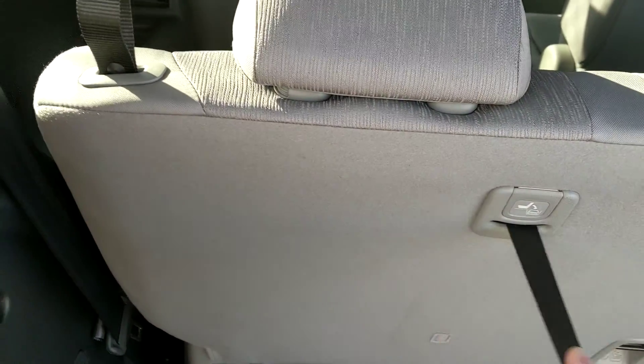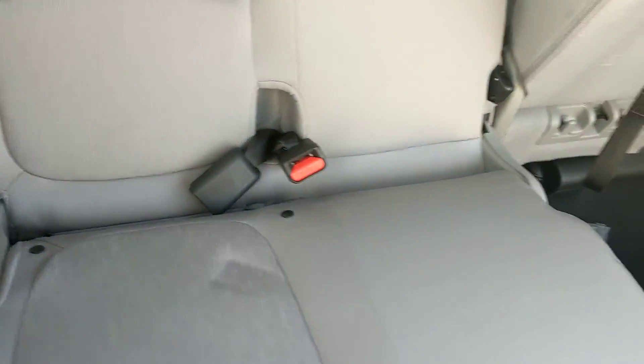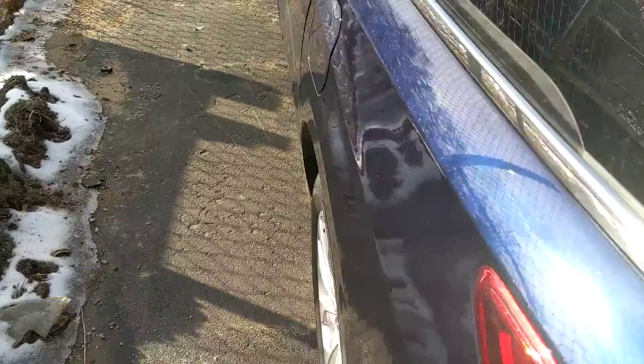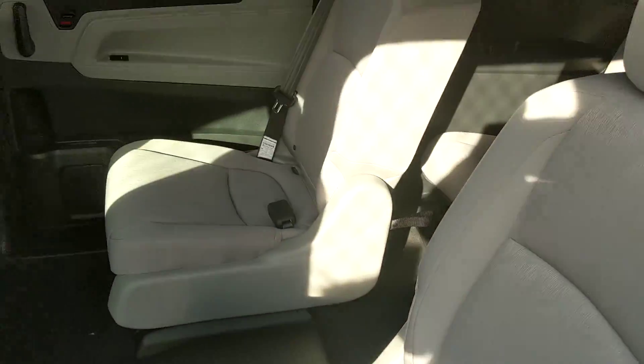These back seats fold down and they also flip right back into the floor just like that, nice and easy. See the back seat real quick — you got two captain's chairs here.